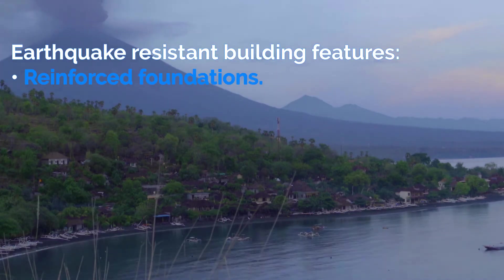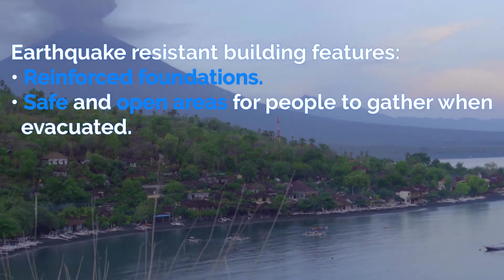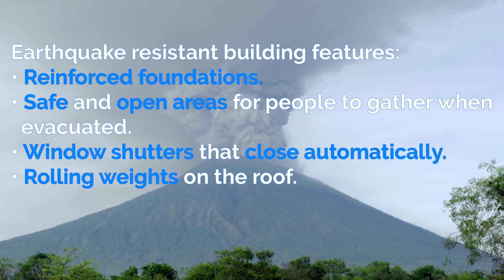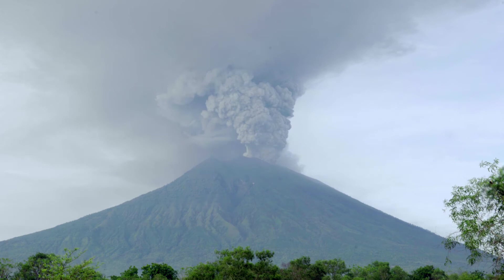Earthquake resistant buildings have features such as reinforced foundations, safe and open areas for people to gather when evacuated, window shutters that close automatically, rolling weights on the roof, walls reinforced with steel, and rubber shock absorbers.